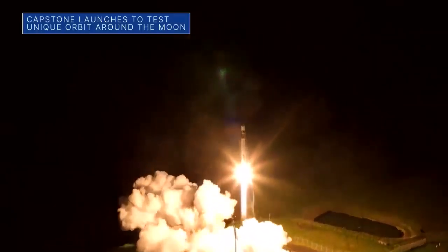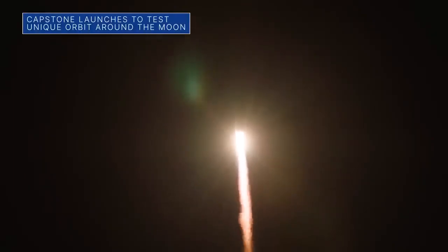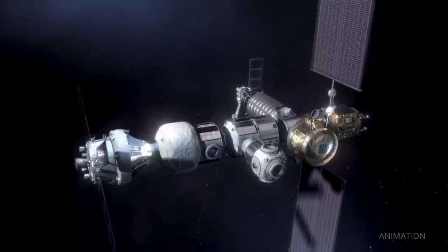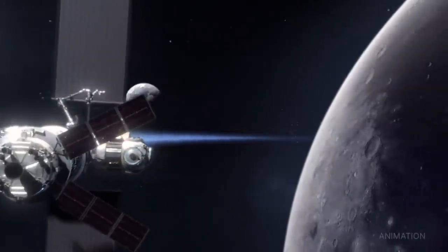On June 28th, Capstone launched aboard Rocket Lab's Electron rocket from New Zealand. After a four-month journey, the small spacecraft will arrive at its lunar orbit, where it will act as a pathfinder for Gateway — a future space station that will orbit around the moon as part of our Artemis program.